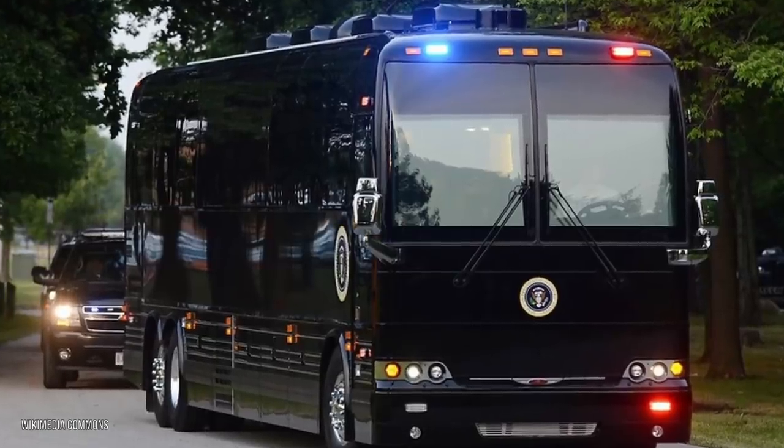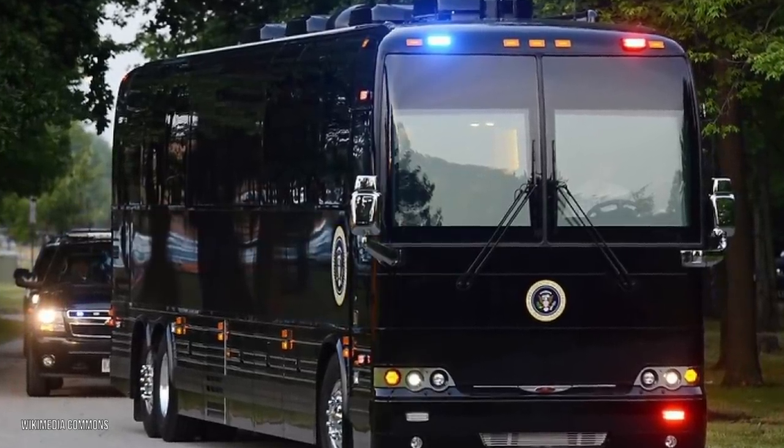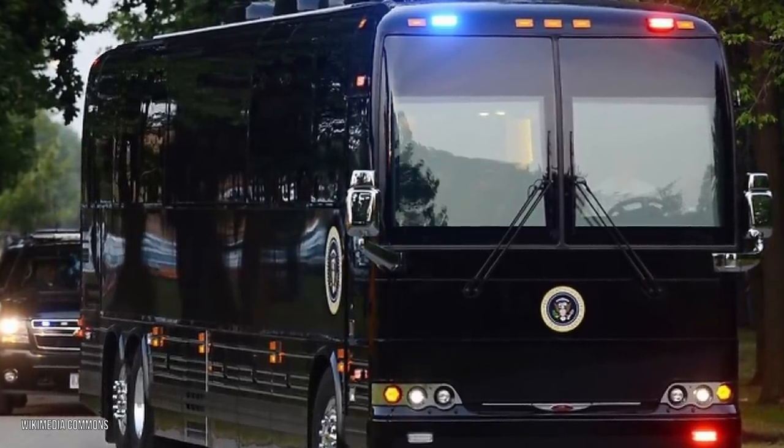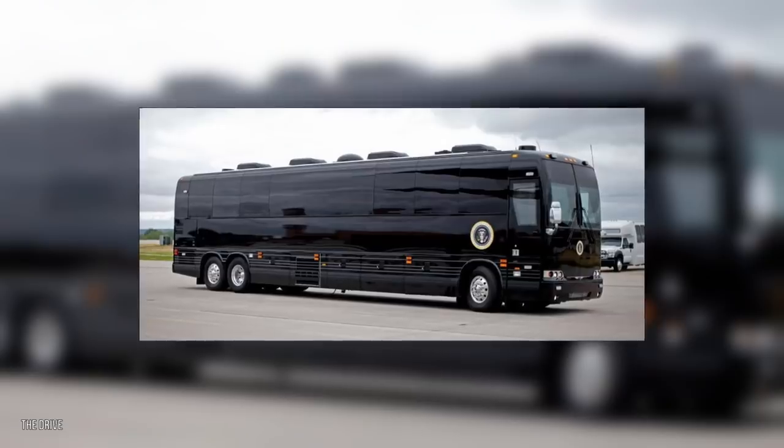Reports have it that when Biden is in Ground Force One, the nuclear codes go with him. This partly explains why Biden's new bus costs a lot and has so many upgrades — because if it wasn't so heavily protected and these codes fell into the wrong hands, there'd be a lot of trouble.